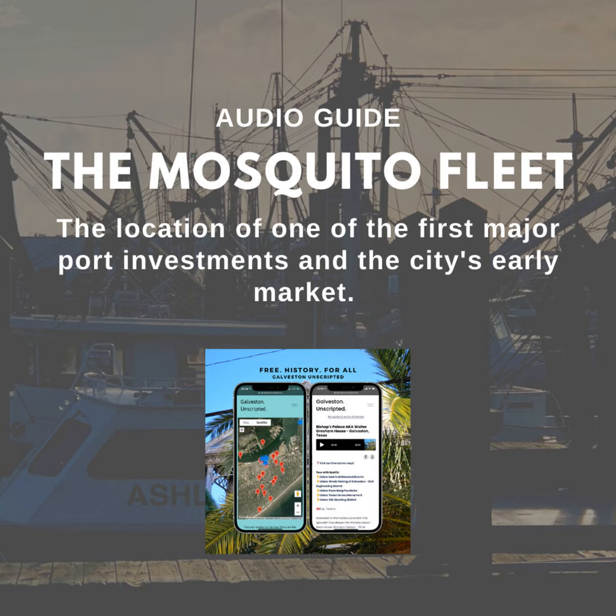It's said that the name Mosquito Fleet comes from the shrimping boats' insect-like profiles. This area was home to the 1838 Coons Wharf, one of the first major investments at the Port of Galveston and one of the first docks with deep water access.